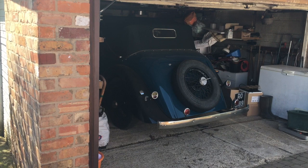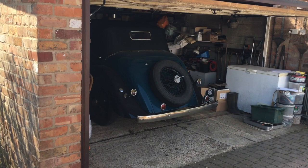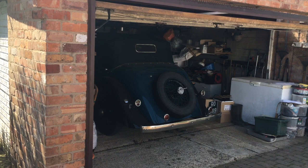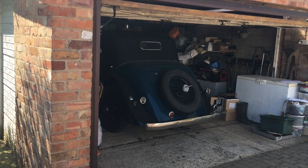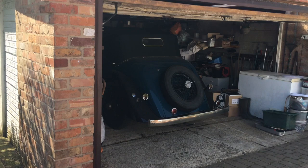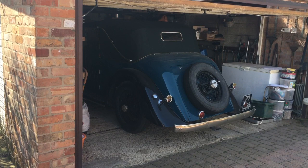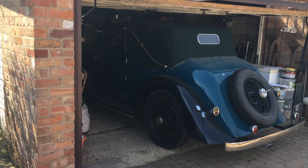That is absolutely beautiful — I'm lost for words. Proper old English noises. Oh, here we go, she's coming out! Oh my word. I'm not gobsmacked very often but I am at the minute. Oh my, look at this — oh my god.